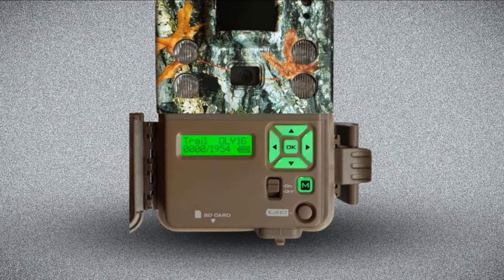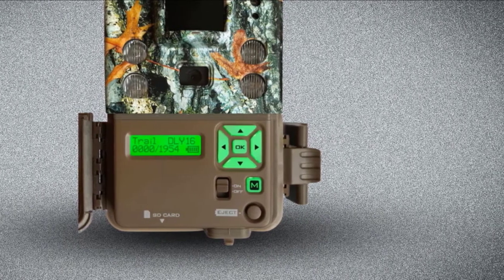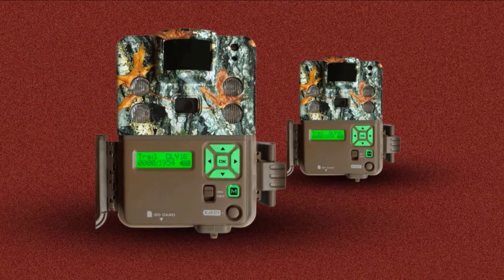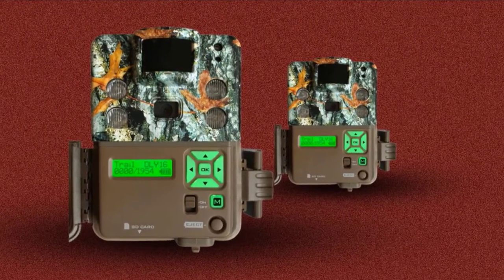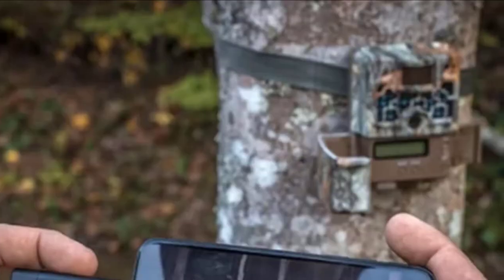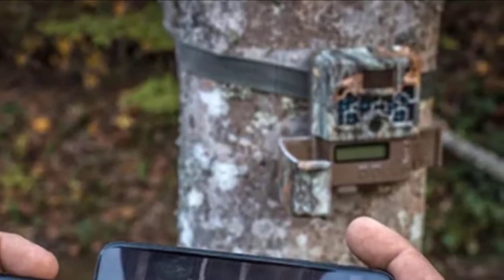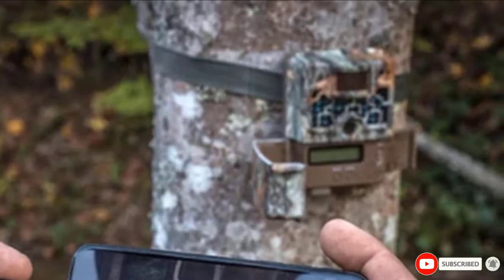The Zero Blur technology keeps images crystal clear, and you can set the time-lapse mode to show the movement of resident wildlife. It also includes a 16GB SD card which can hold a decent amount of photos. This camera captures great clear images and won't let you down when you need it most. However, videos take a lot of space and will fill cards quickly. You can use it in inclement weather and the battery will last a good amount of time. If you need a reliable camera from a reliable brand, give this one a try.